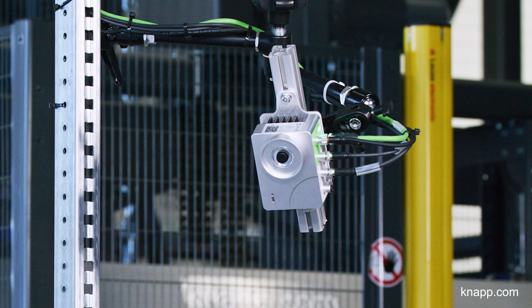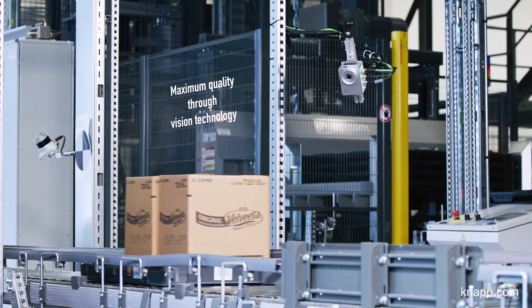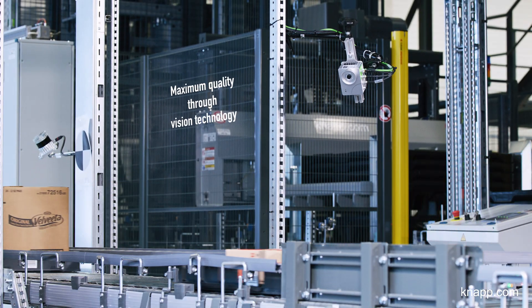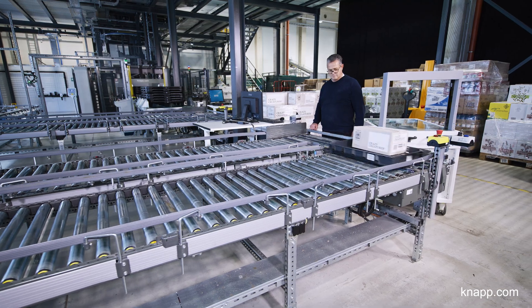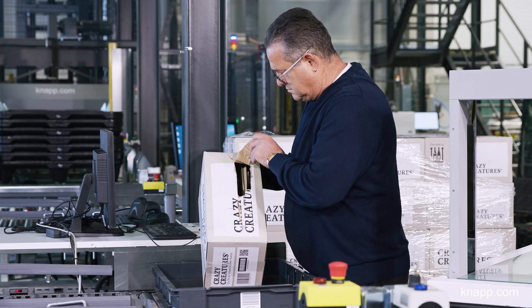IV-IRIS provides additional control and security. The vision system records automation data within the goods flow in real-time, allowing the system to react immediately and automatically to changes or damage to the packaging.